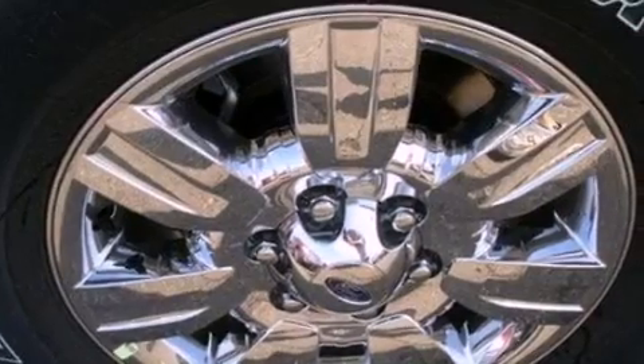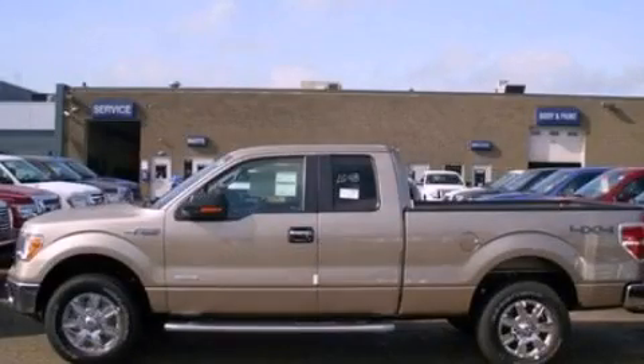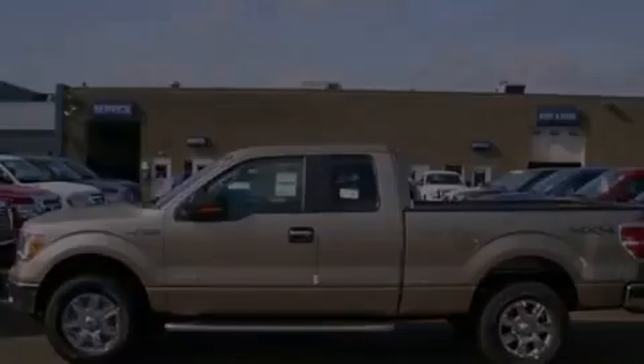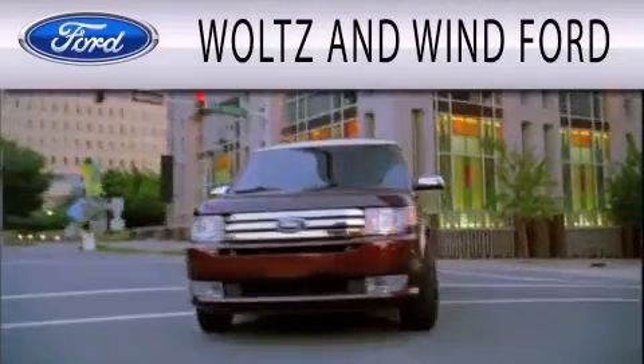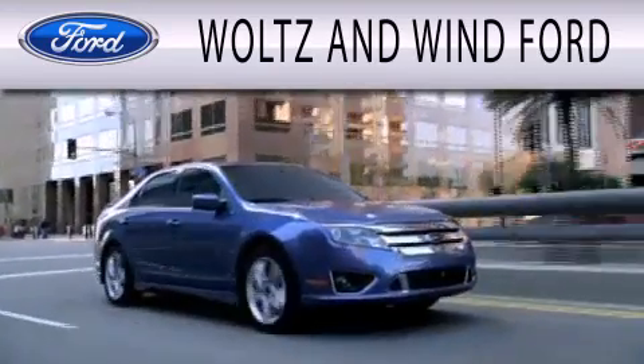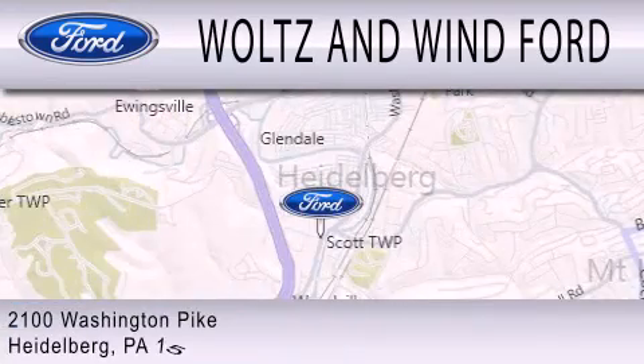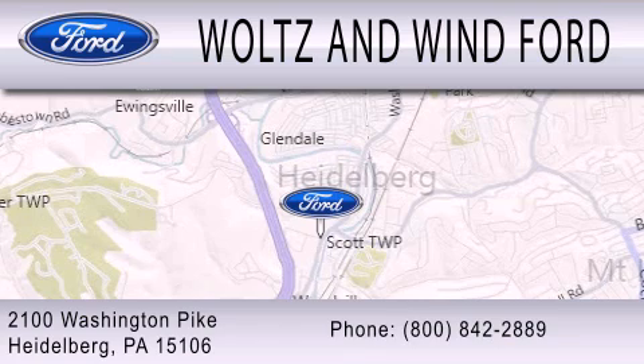This automobile won't last long at this price. Call and arrange a test drive now. Woltz & Wynn Ford is dedicated to doing everything possible to ensure that the experience you have selecting your next vehicle is as pleasant as possible. We are located at 2100 Washington Pike in Heidelberg.